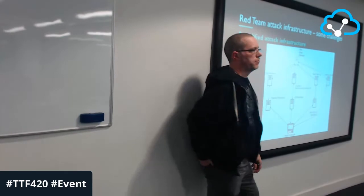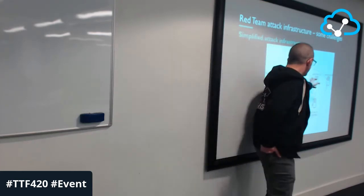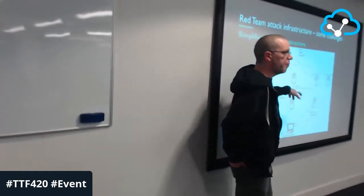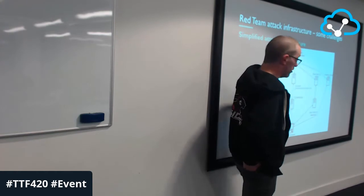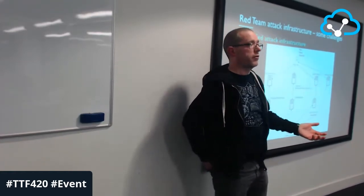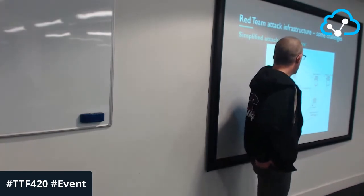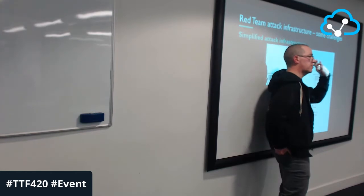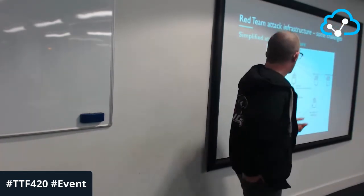What are redirectors? We need to keep distance between the victims and us as much as possible in the event we get detected — and we're actually happy when we do get detected. These things take time to set up: you have to purchase domains, install SSL, all that. We don't want them to get burned too quickly. Simple redirectors maybe on a different set of domains just forward traffic along the chain. If they get burned, it's a simple teardown and spin up another server. That gives us distance between ourselves and the victims.